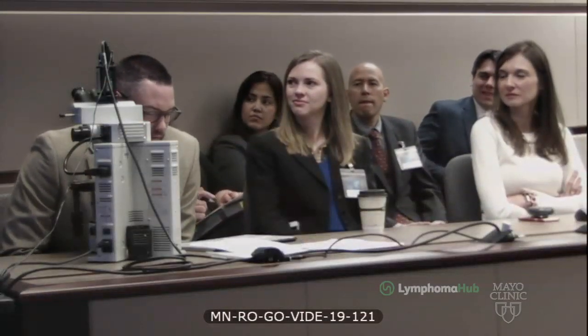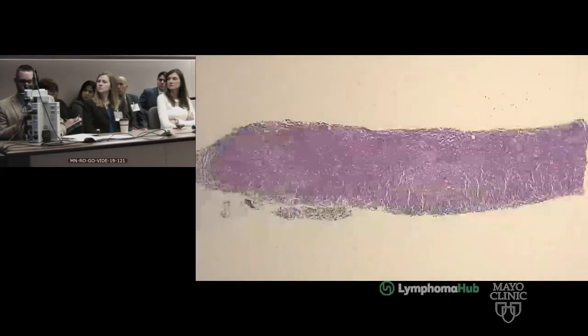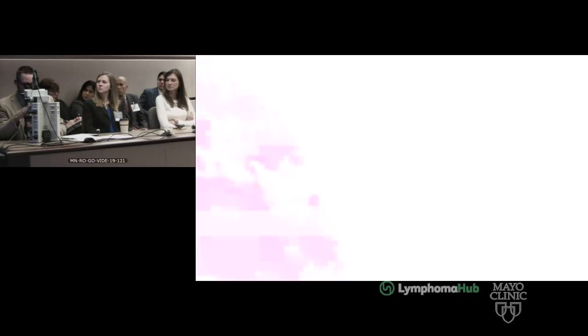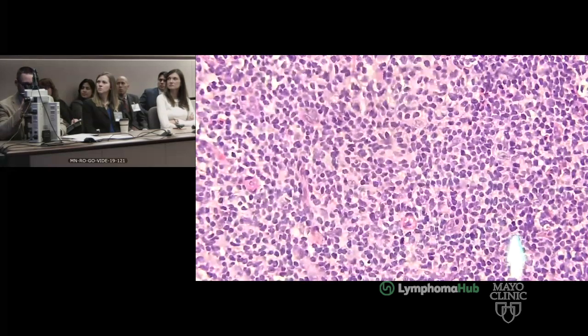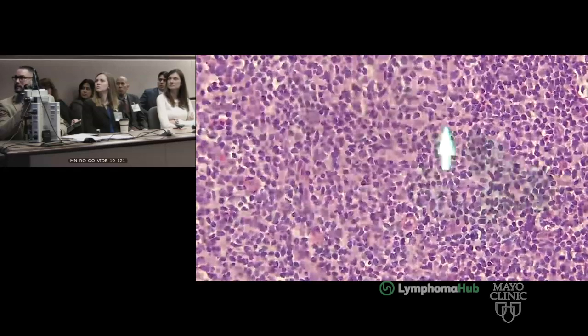I have a needle core biopsy of the mesenteric mass from December 18th. From low power, you can see there is an atypical lymphoid infiltrate. Those pale areas give it a vague nodularity, but it is also growing in a diffuse manner as seen here. Diving in further, the majority of the cells are small lymphocytes with condensed chromatin and angulated nuclei compatible with small centrocytes, with occasional large centroblasts. So mainly small centrocytes make up this proliferation.